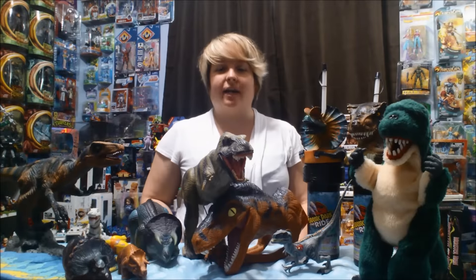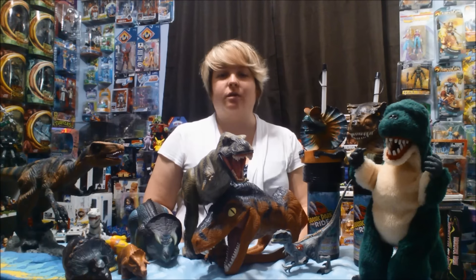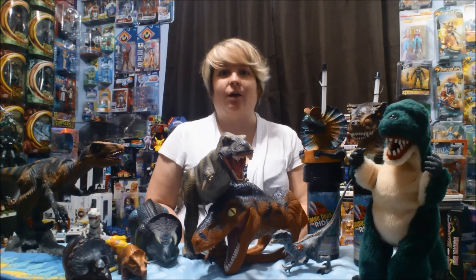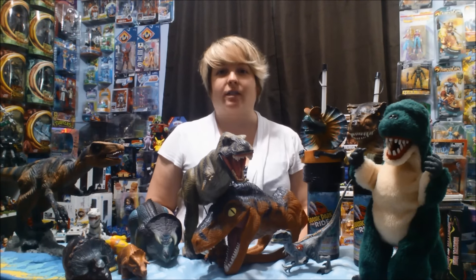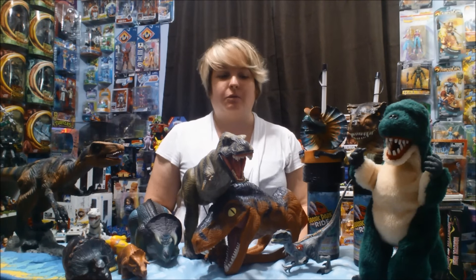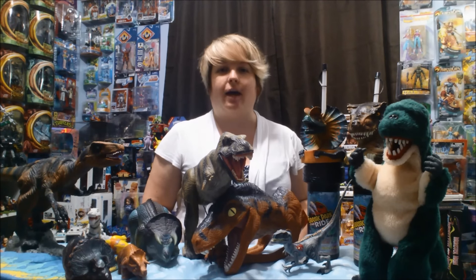Hi guys, this is H.O.T. — Hooked on Toys — and today we're bringing a little bit of nostalgia. With Jurassic World coming in a couple of weeks, which I can't wait for, I decided to bring out all of my old dinosaur toys, specifically my old Jurassic Park toys. Some of them do stuff, some of them don't, but I just wanted to show you a little bit of what I have.